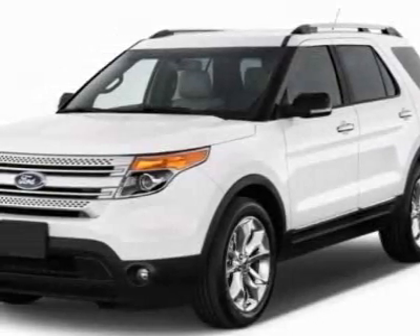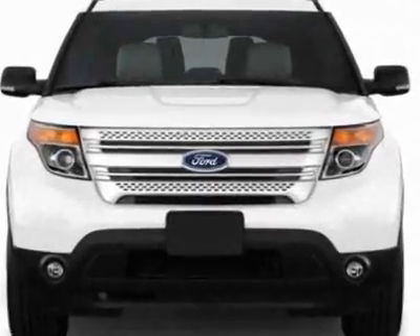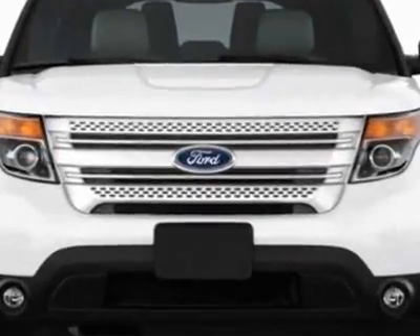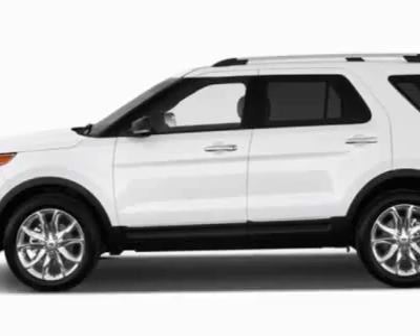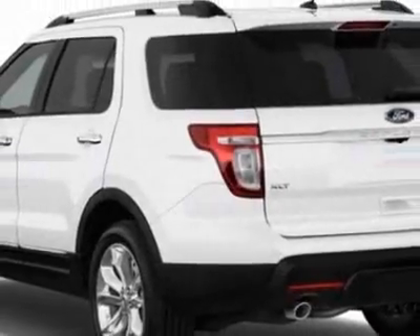Check out this new 2012 Ford Explorer. For your protection, this vehicle has a full factory warranty. This vehicle gets an estimated 17 miles per gallon in the city and an estimated 23 on the highway.